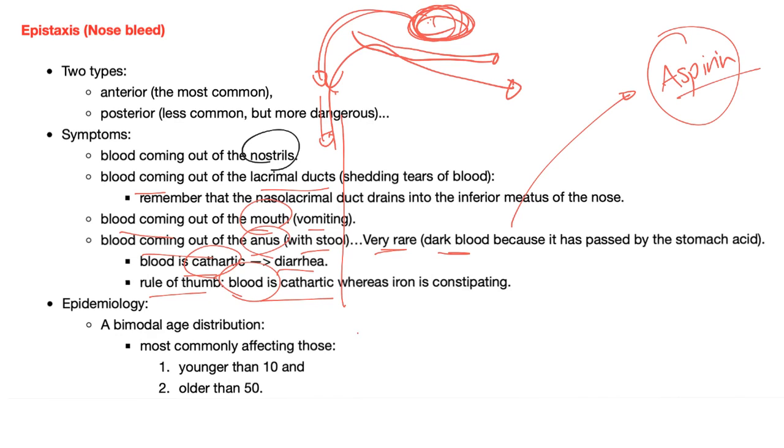Rule of thumb: blood is cathartic, iron is constipating. That's why when you prescribe iron tablets for iron deficiency anemia and the patient takes too many, they'll become constipated and may blame you. When you understand this is a defense mechanism called projection, you don't yell at your patient. Just try to understand where they're coming from, and be calm and peaceful, because this is your job, doctor.